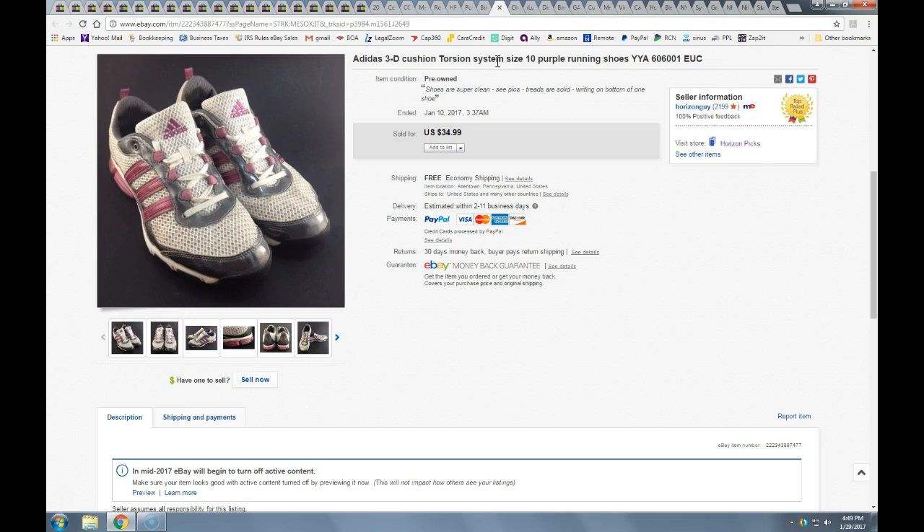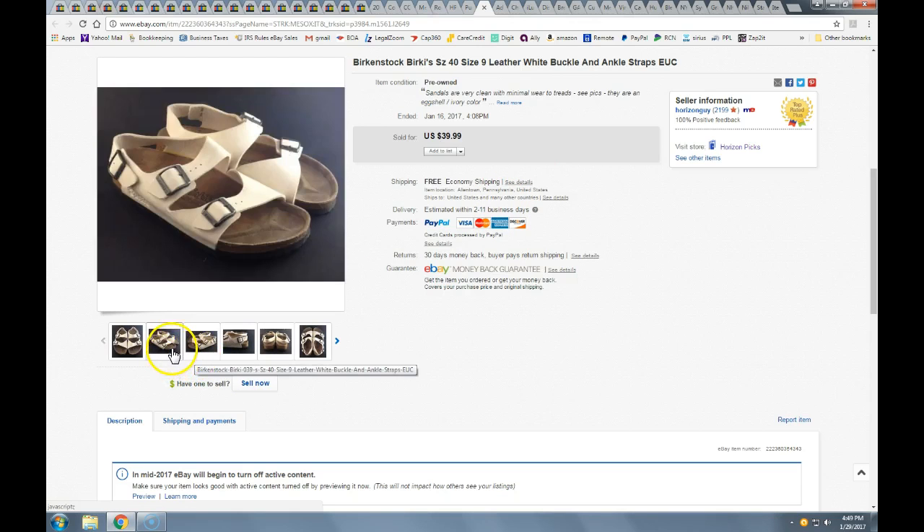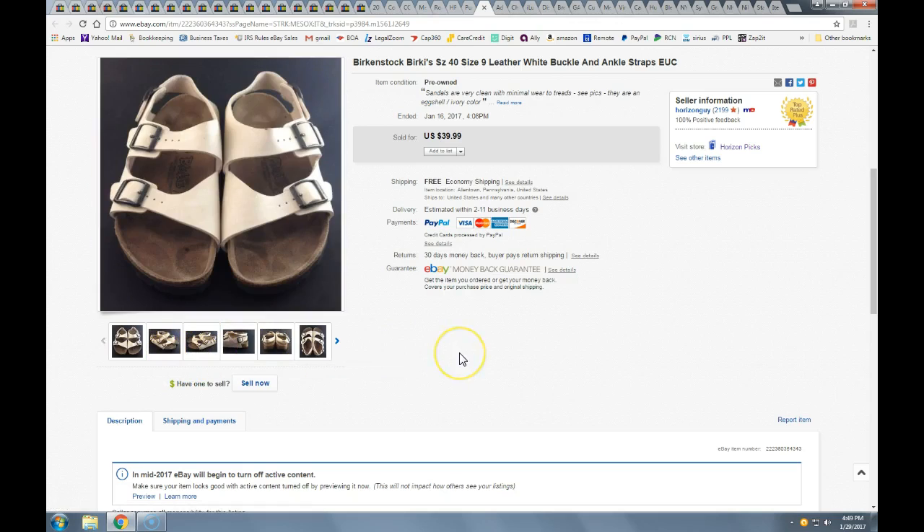These Birkenstocks — I got about six or seven pairs all at one time at half-off at Salvation Army, probably paid three to four dollars for these. Took a best offer of $35 with free shipping. These are great because they're so flat — you just lay them out and wrap them up. Birkenstocks are well made and durable, and people really like them. I have never not sold a pair.